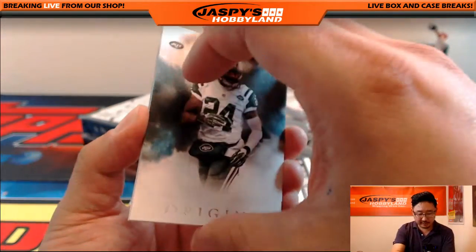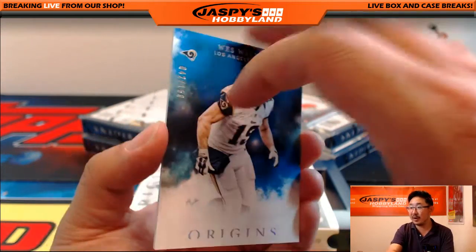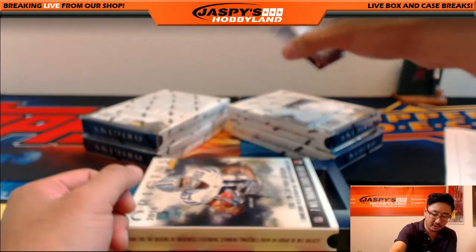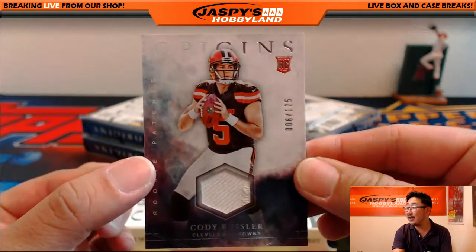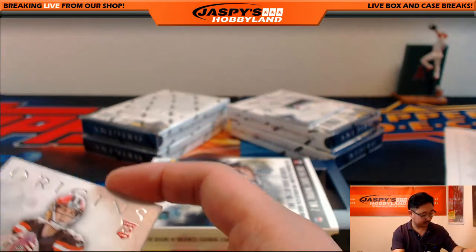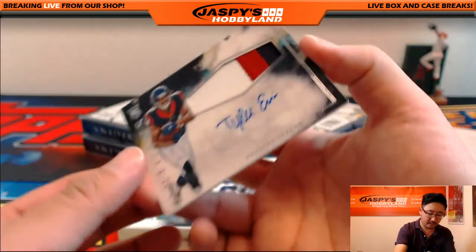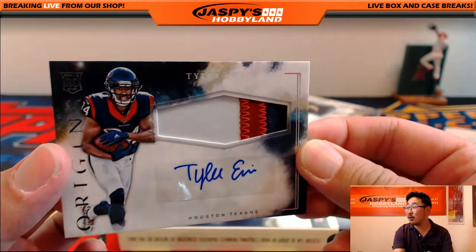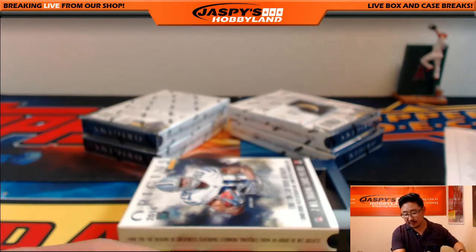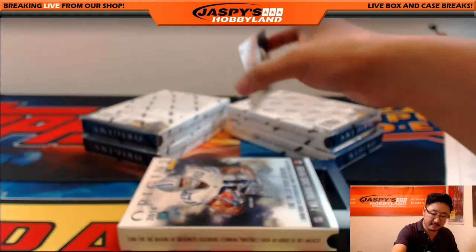We got Darrell Rivas, Darren McFadden, Wes Welker, 42 out of 150, and Larry Fitzgerald. Got more Cody Kessler for Ed — 006 out of 125. Three-color patch autograph, Tyler Irvin. Nice one for the Texans, going out to Adam Wilson.